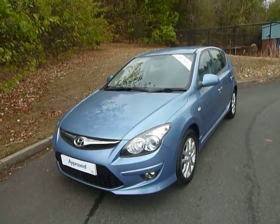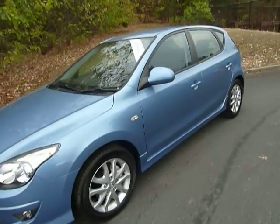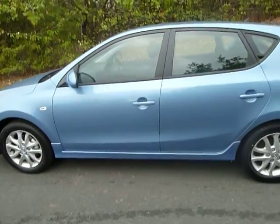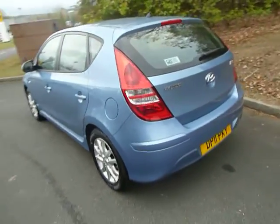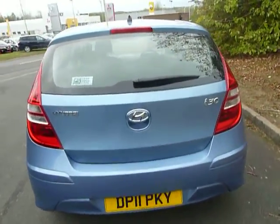Hi, welcome to JTU's Hyundai Telford. Here we have a 1.6 petrol i30 — this is the automatic model, comfort spec, so a very nice car. As you can see, 5-door hatchback, on an 11 plate, and this car has done only 11 miles.